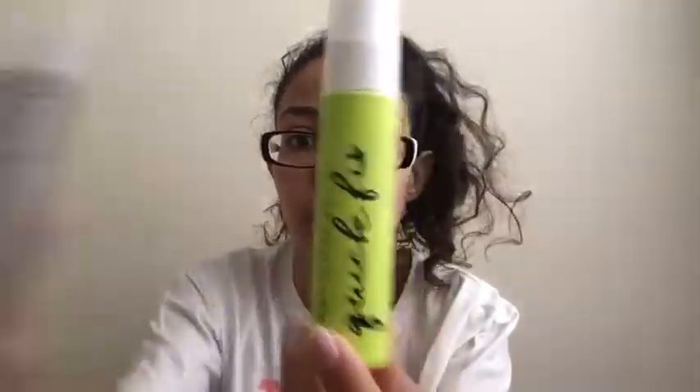I have a Sephora lip gloss in Bubblegum. I have the Urban Decay Quickie Fix Prep and Prime spray — these came in a little travel size box from Sephora. I have a NYX Soft Matte Lip Cream in Zurich, I think that's how you say that. I have the Sephora Beauty Amplifier eye primer — I normally use the Urban Decay Primer Potion in the purple bottle, but I didn't feel like spending that much on it, so I bought this one. I have my dirty Real Techniques sponge.